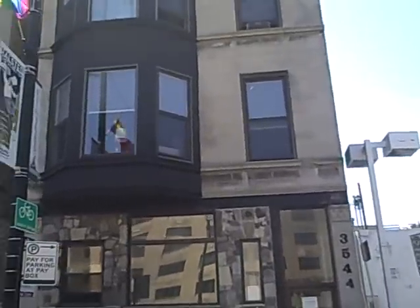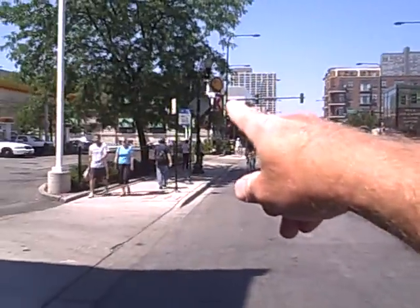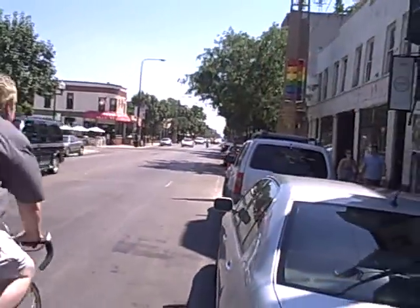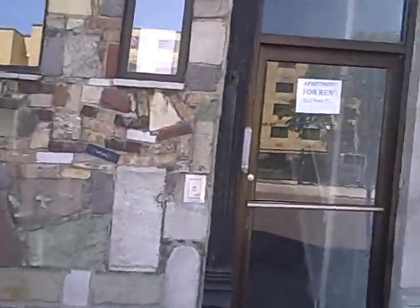We're hanging out here on Halstead and Addison taking a look at apartments here. There's a corner of Halstead and Addison next door to the Shell station and the police station. Right down there is North Halstead going downtown about two miles. Let's go ahead and take a look at this two-bedroom apartment.